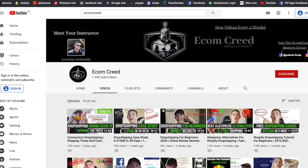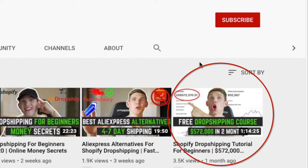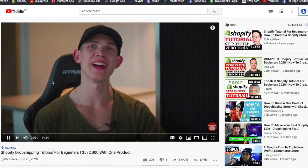Dropshipping is a great business model if you're trying to start an e-commerce business. If you want a more detailed breakdown, go check out the rest of my videos on the Creed — they go through more in-depth instruction on all the different steps you need to successfully run a dropshipping business. If you have questions, you can find my Instagram or join the Ecom Creed Masters group to ask questions directly to me or the community.